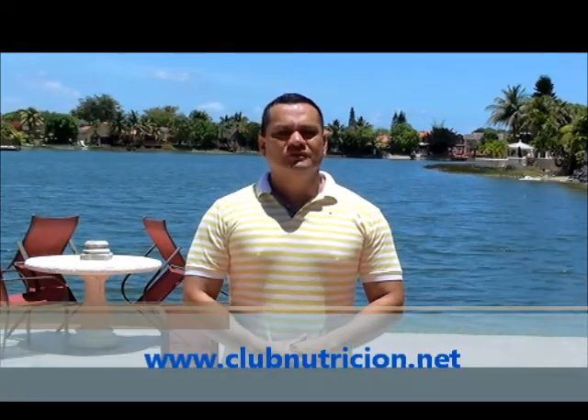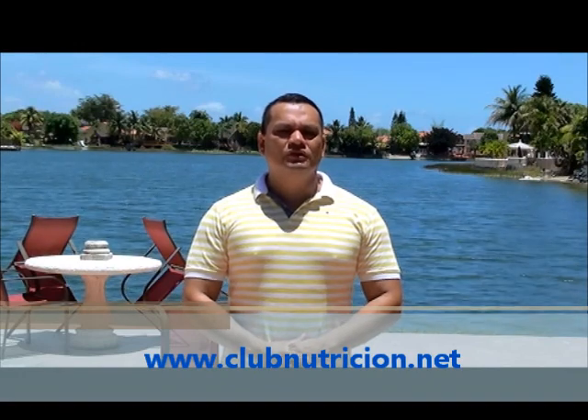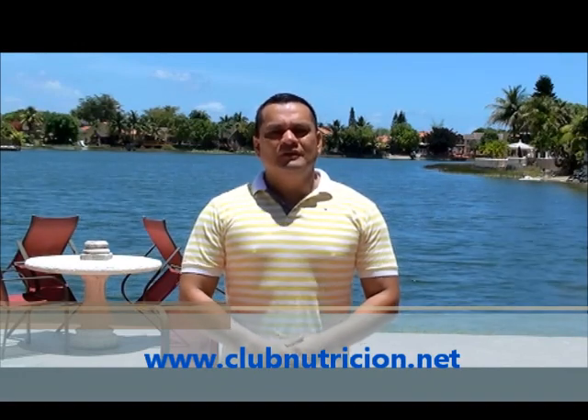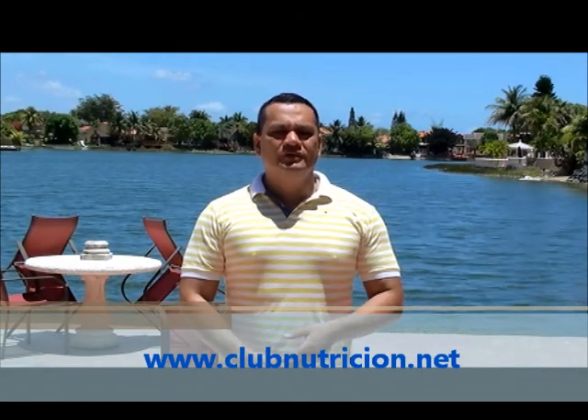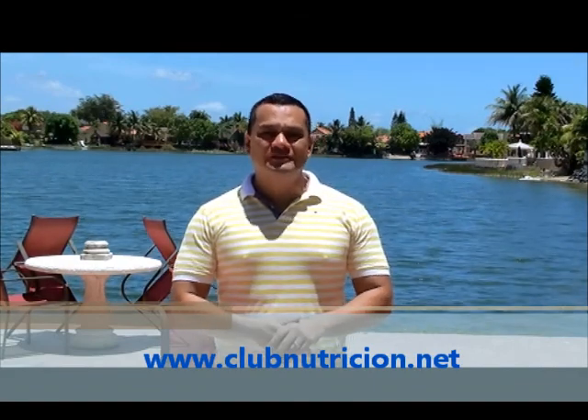Hola amigos de ClubNutricion.net, los saluda Joel Excevio, director de ClubNutricion.net. Esta semana nos preguntaron cómo podemos saber si la hormona de crecimiento que has comprado es real o falsa.